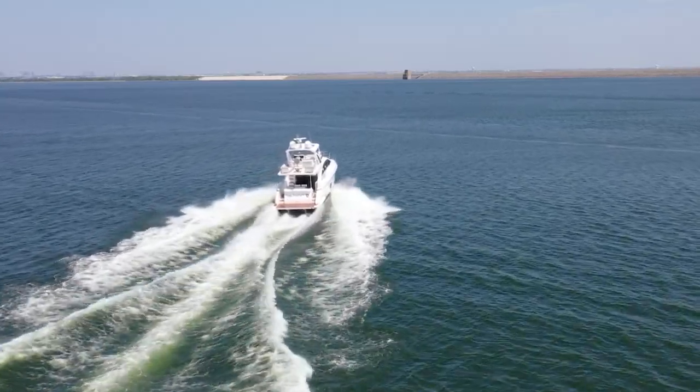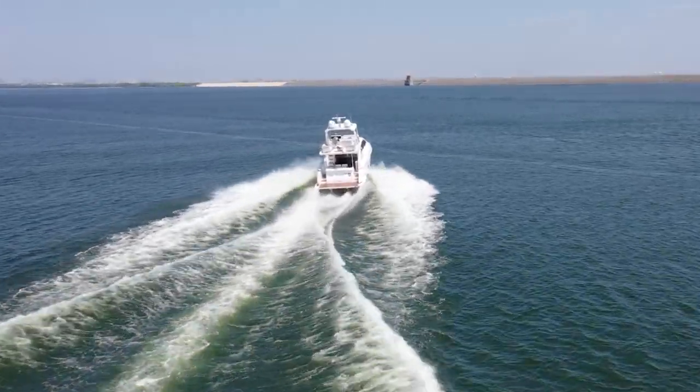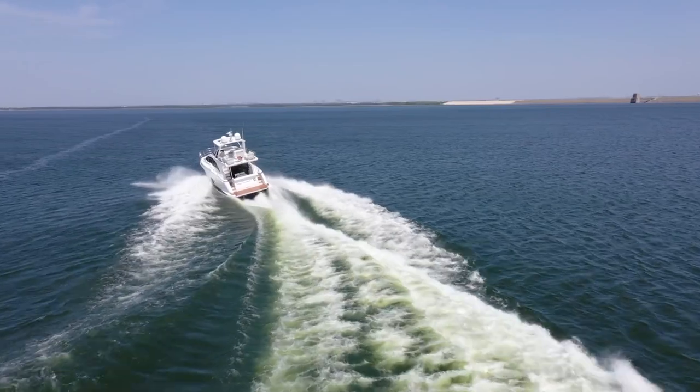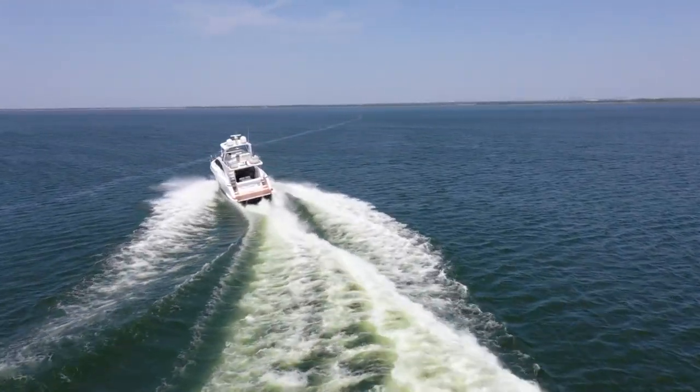Hi there, Wally Wells with MarineMax Dallas Yacht Center. I'm here today to show you this beautiful 2020 Azimut 50 Fly. The current owners purchased this boat new and took delivery in January of 2021, so it's been here on Lake Louisville its whole life. Fresh water, low hours — just 76 hours on the engines and 197 hours on the generator.